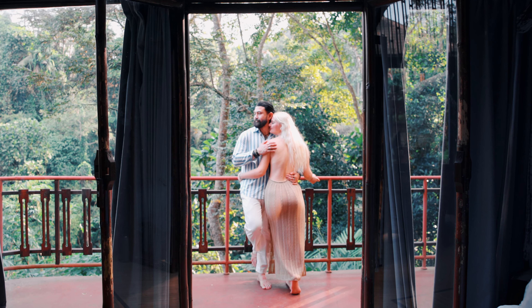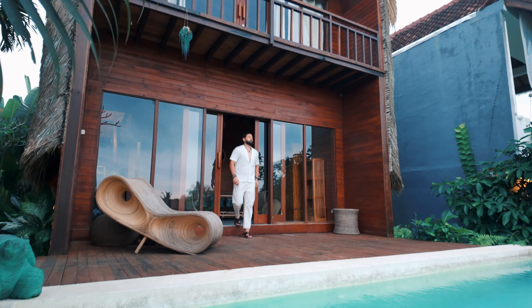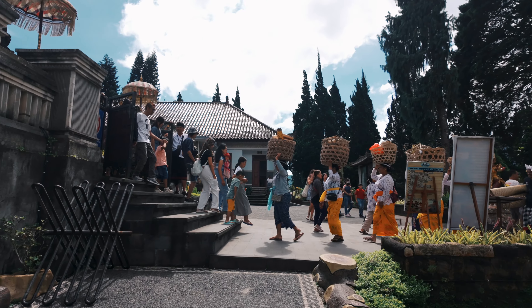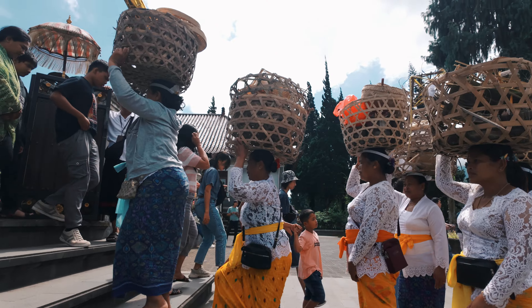We've been staying in this villa for a week now and though we've enjoyed our stay here, it's time to move to our next villa. We're still in Ubud, but as our time winds down, we have one more temple to visit before we head to the next island here in Indonesia.